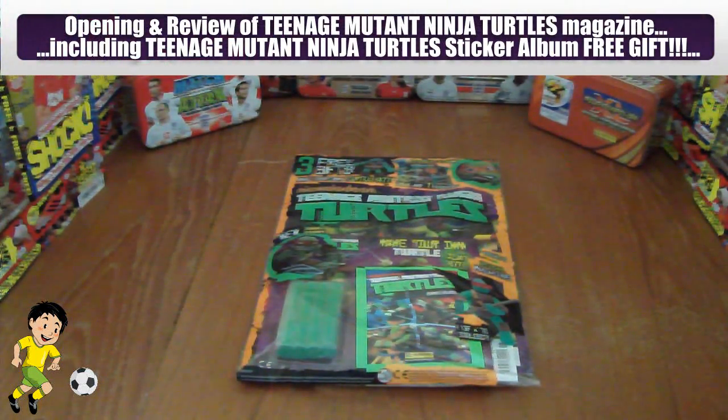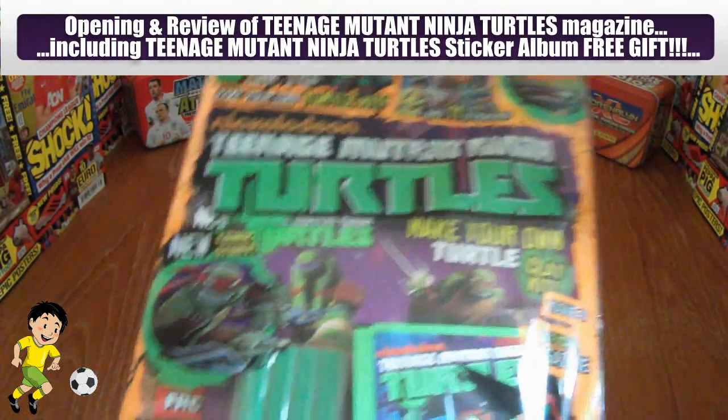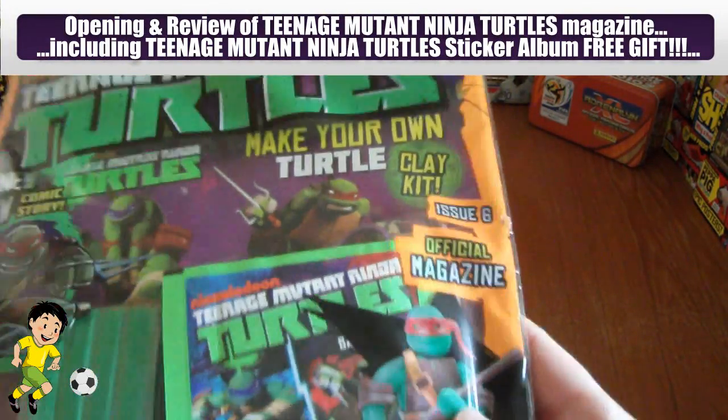Hi guys, Football Cutter Stickers here and today we will be opening and reviewing the latest Nickelodeon Teenage Mutant Ninja Turtles official magazine. It's issue number 6 as you can see there guys.